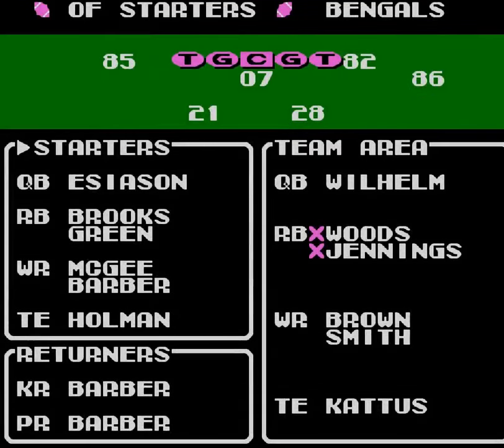Hey guys, welcome back. It's me, Frugal McGee. Today we're playing more Tecmo Super Bowl, our Bengals season.